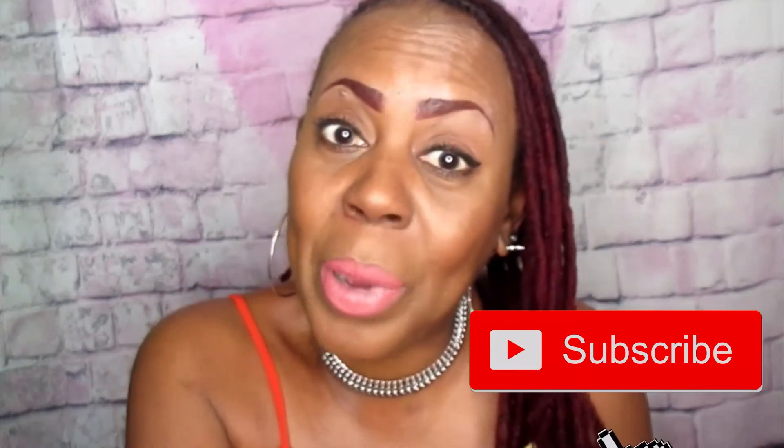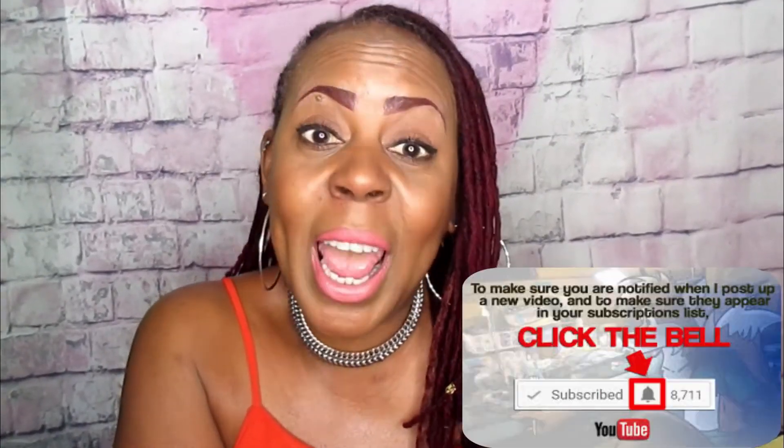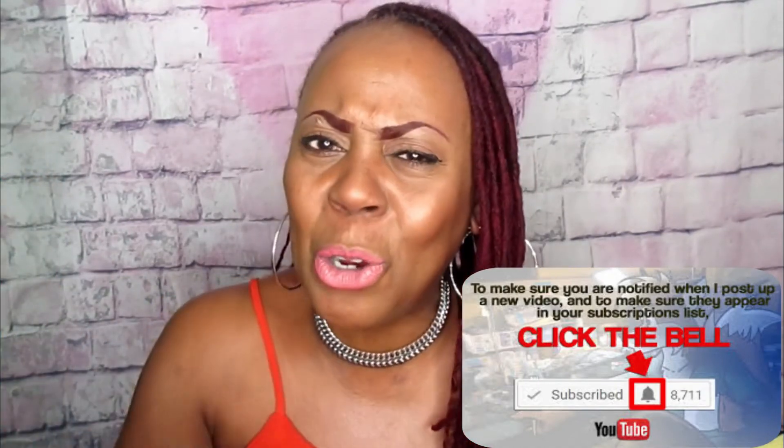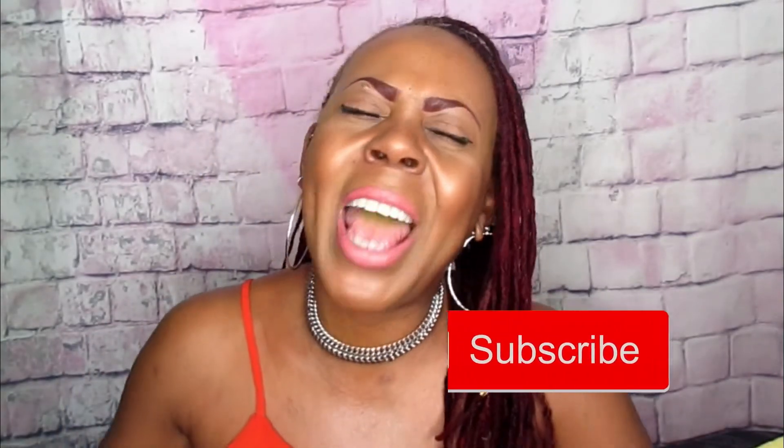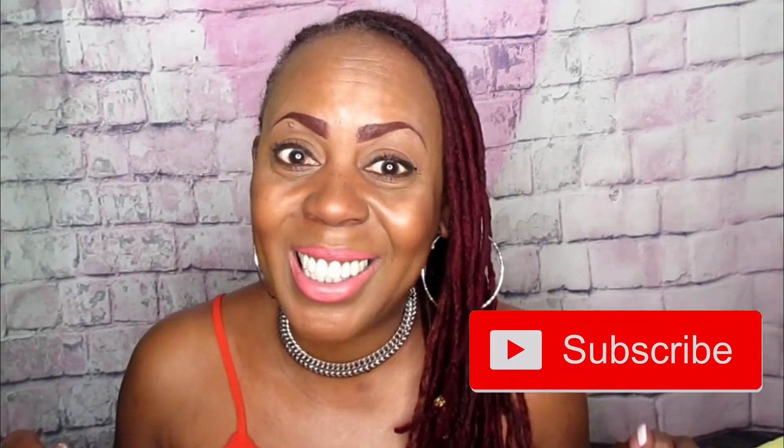Hey, don't forget to hit that subscribe button and turn on the notification bell so you won't miss another one of my videos. Make sure the bell is turned on so when I upload, you'll be the first to know. Give me those likes, thumbs up, and hit subscribe along with the bell. I'll see you in the next video — bye!